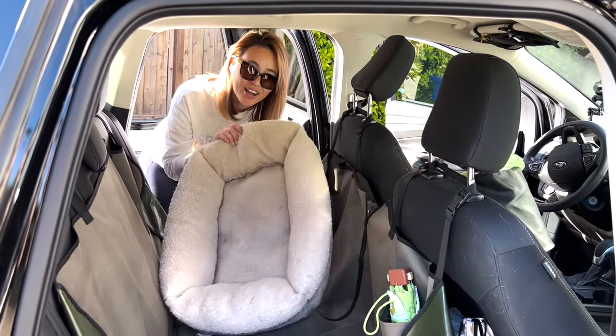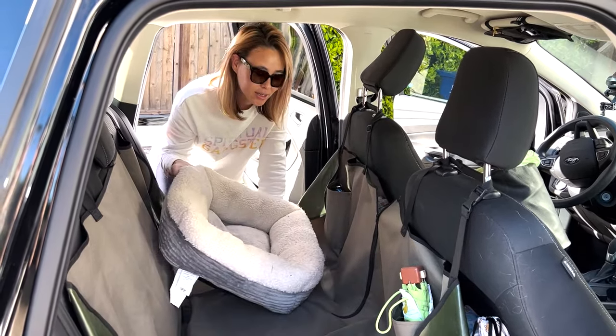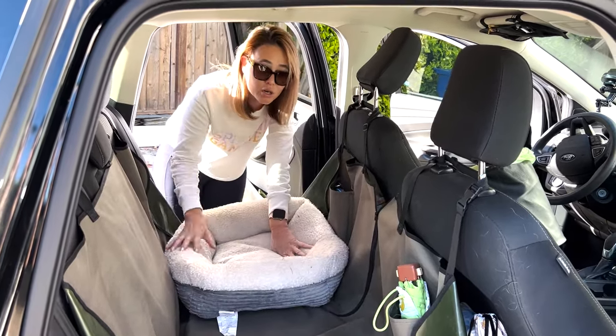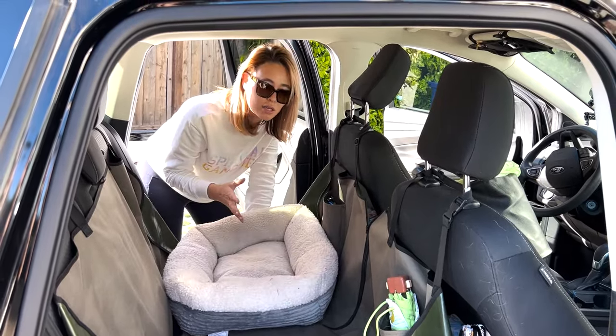I also always bring a dog bed with me because Kuma loves dog beds. I just got this small size one on Amazon. It's smaller than her typical dog bed, but it fits her really nicely and doesn't take up too much space in the car.